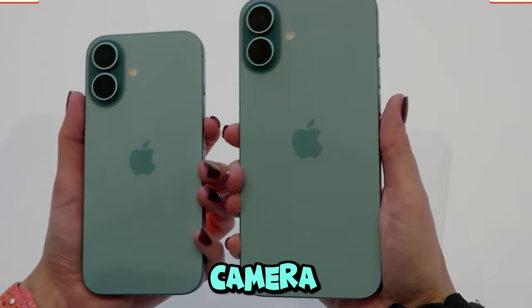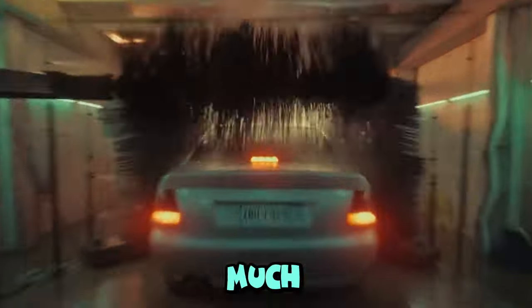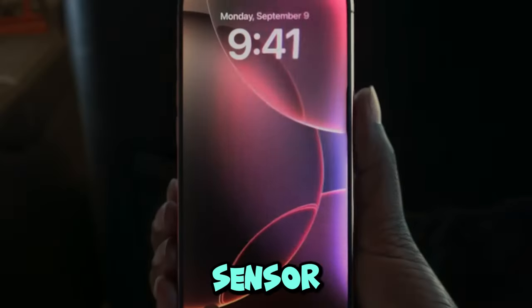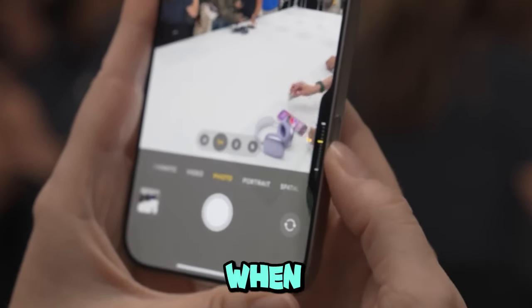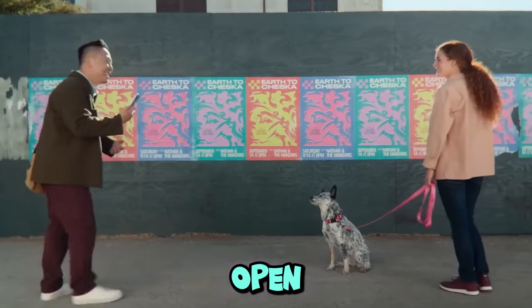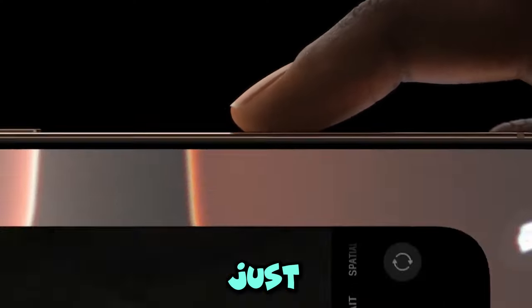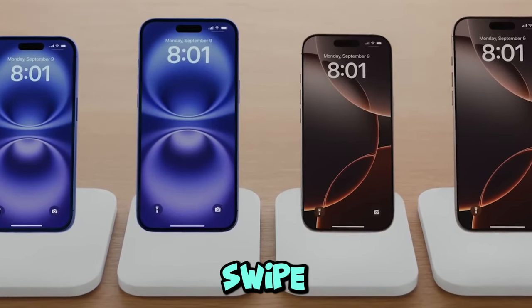First up, the camera control button. When I heard about it I was intrigued, but I didn't expect to love it as much as I do now. It's not your average button — it's more of a capacitive sensor that lets you launch the camera without fumbling through the lock screen. I just gave it a firm press and bam, camera launched instantly.